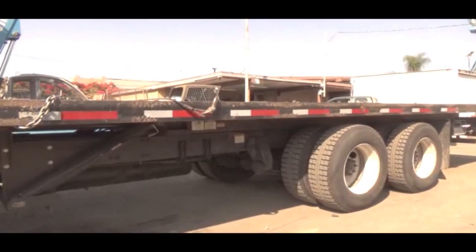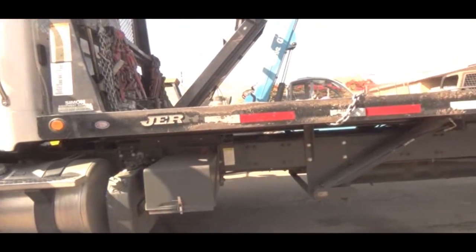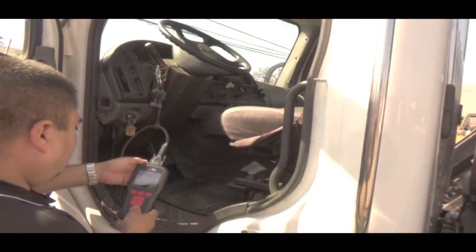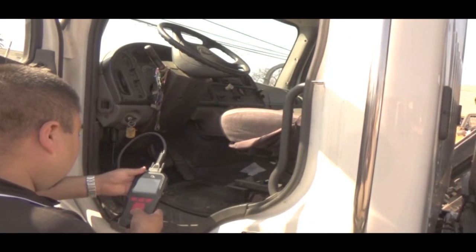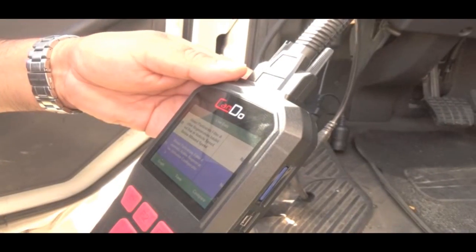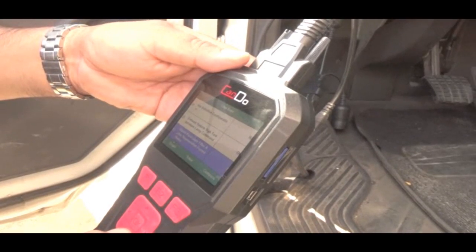With the HDCODE 2, access class 4 through 8 heavy duty, light and medium duty, CAT industrial, CAT construction and power equipment, along with coverage for J1939, J1708, J1587, and OBD II protocols.